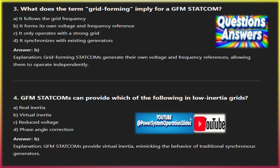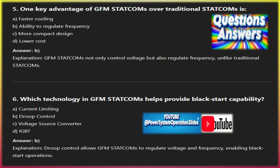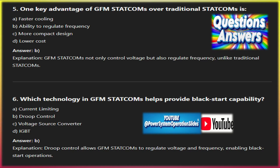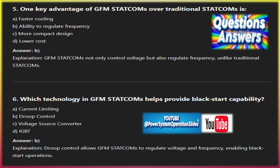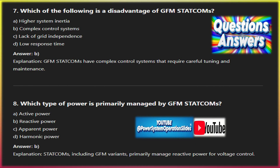Emerging trends include hybrid STATCOMs: hybrid systems combining both STATCOM and synchronous condenser technologies are emerging to provide both real mechanical inertia and fast dynamic voltage support, and are useful in grids undergoing rapid decarbonization. GFM STATCOMs with energy storage: GFM STATCOMs integrated with energy storage systems — batteries or supercapacitors — are gaining traction, providing both reactive power support and real power injection to stabilize frequency more effectively. The energy storage helps absorb excess renewable generation and discharge power during shortages.